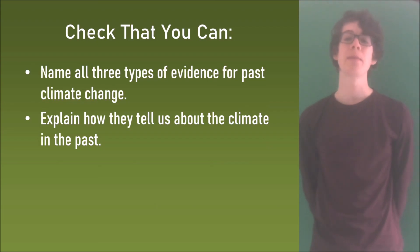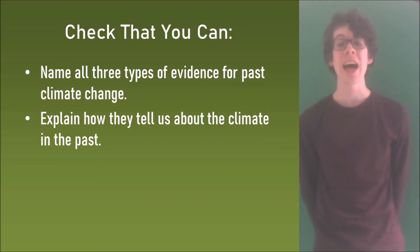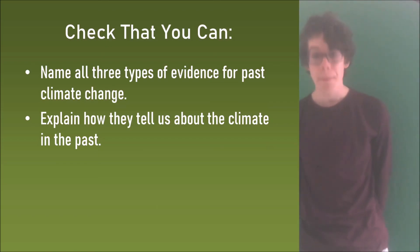Now at the end of that you should be able to name all three types of evidence for past climate change and explain how they tell us about the climate in the past.